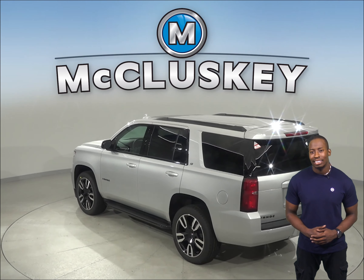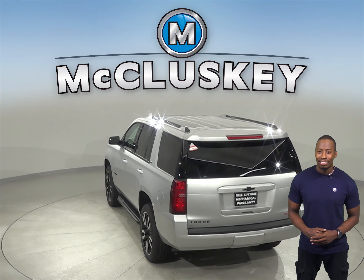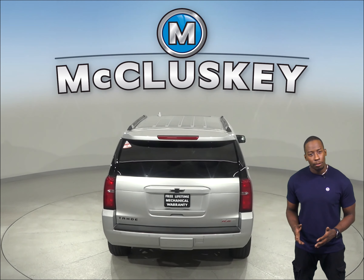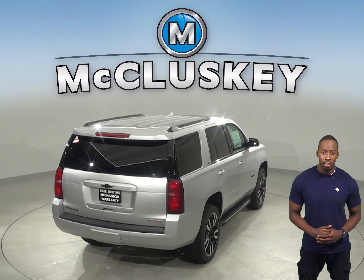The Chevrolet Tahoe has a standard easy tire fill system. When inflating the tires, the vehicle's integrated tire pressure sensors keep track of the pressure as the tires fill and tell the driver when the tires are inflated to the proper pressure.